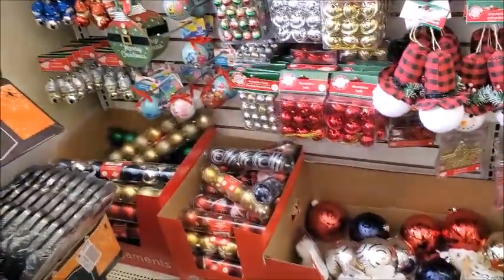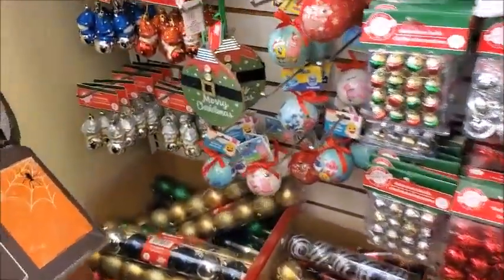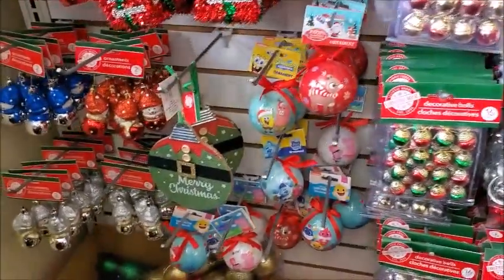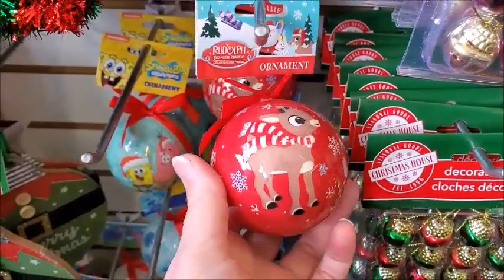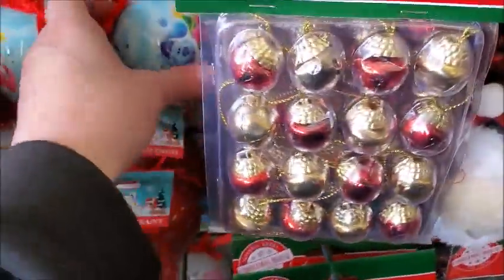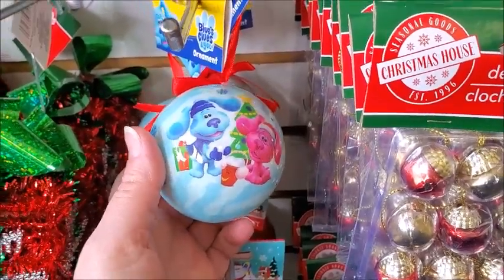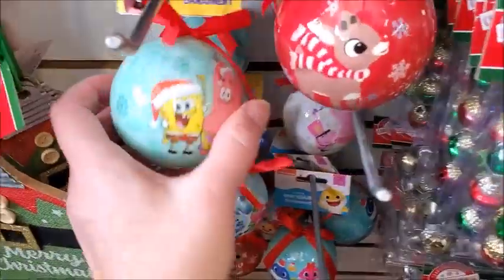They have all the Christmas decorations now for hanging on a tree. There's a Rudolph — I don't think they had this last year. Blue's Clues. Yeah, my nephew used to love this show — Blue's Clues or SpongeBob.